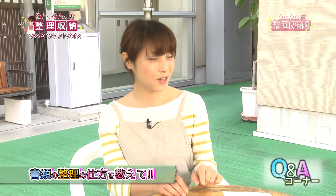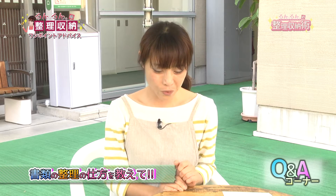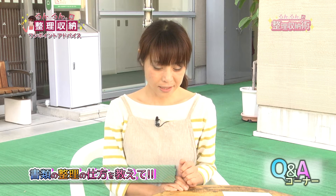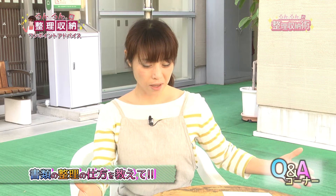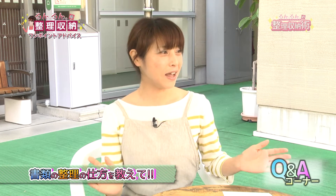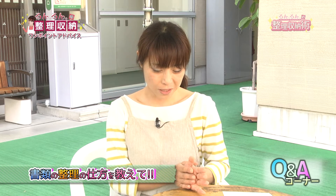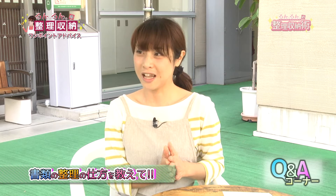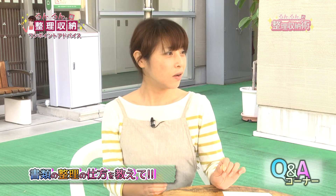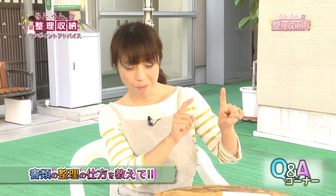B5からA3ぐらいの紙類ですね。引き出しなどに入れがちですが、同じ種類のものをガサっと入れるなら引き出しのトレイは有効です。ただ、1枚1枚種類が違うものを重ねるともう何が何だか分からなくなります。A3サイズは半分に畳んでいただいて、それ以外は100円ショップで売っているポケットタイプのクリアファイルをご用意いただいて、じゃんじゃんその中に入れていただいて。